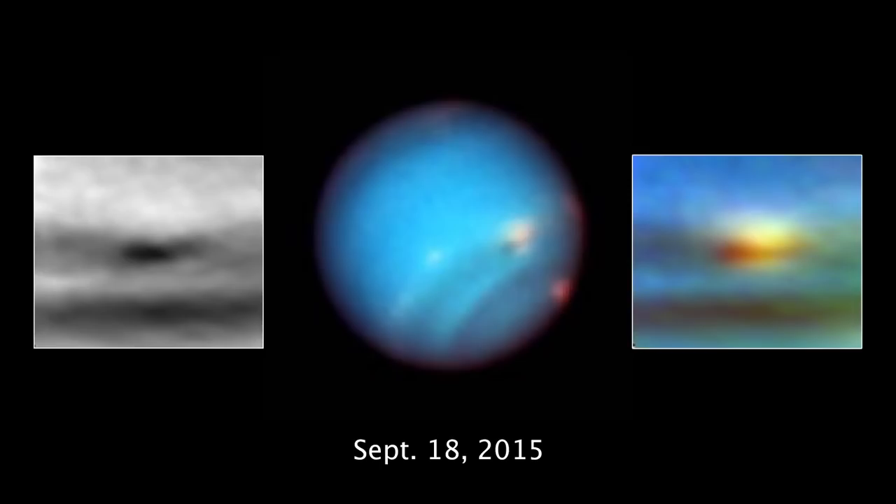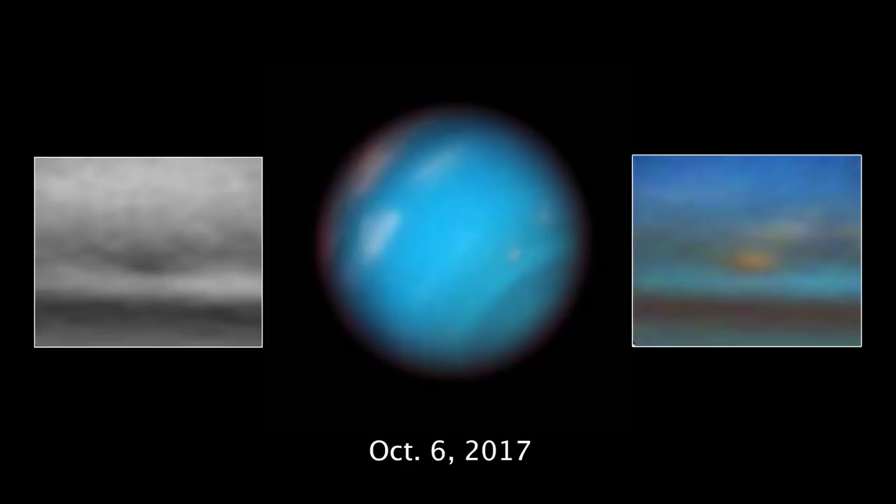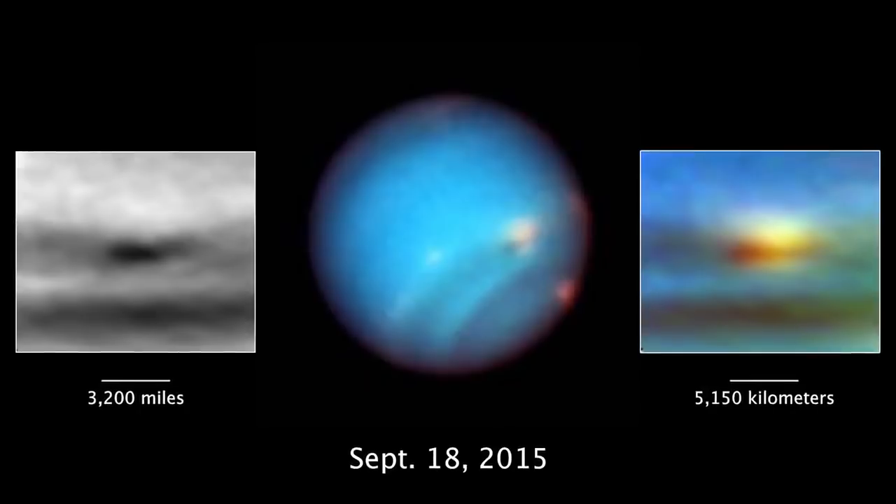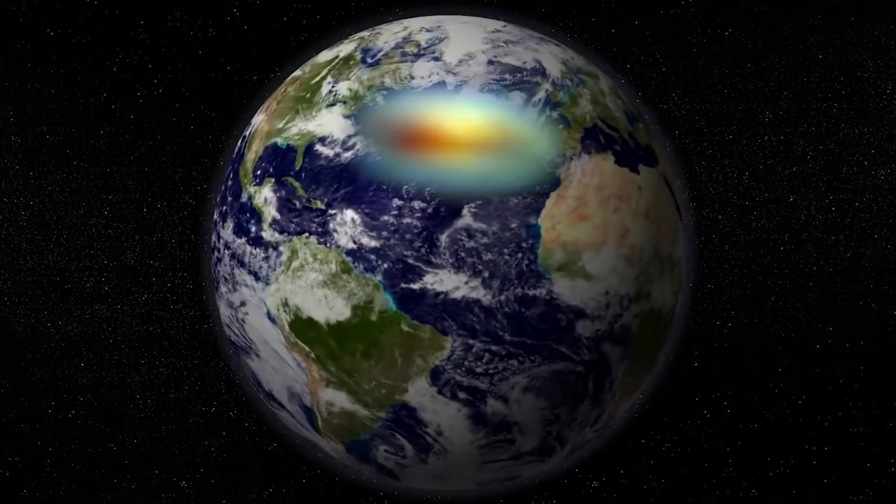The vortex pictured here is dredging up material from deep inside Neptune's atmosphere, possibly such as hydrogen sulfide, which would make for a pretty smelly storm. In the first image from 2015, the storm is over 3,000 miles across — big enough to stretch across the entire Atlantic Ocean from Boston to Portugal.